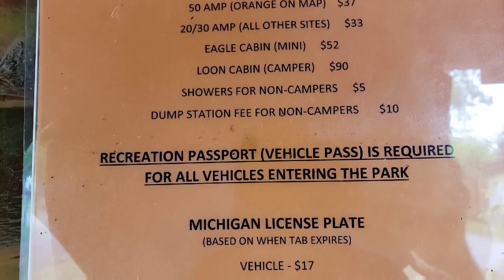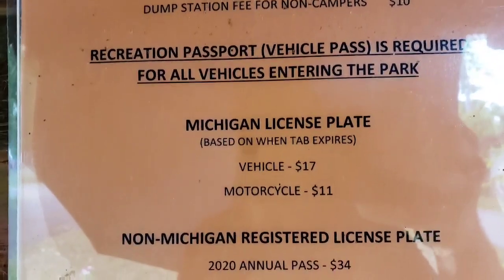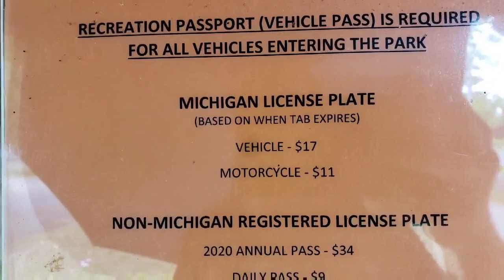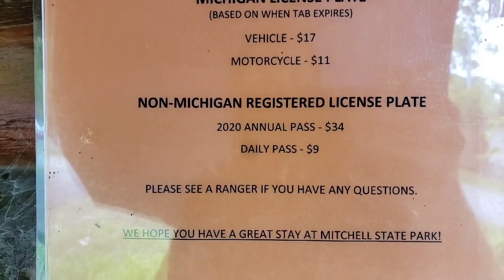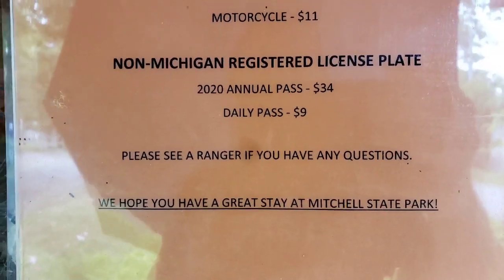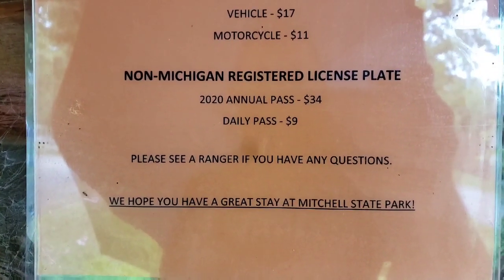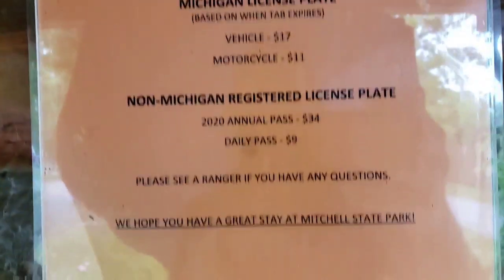There's also some sort of passport thing that doesn't make any sense to me. I see vehicle fees, and there's a non-Michigan rate as well. I'd have questions on how that daily pass works — is it void if you're camping? I wonder how that works, but I'm not going to go in and ask.